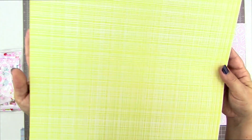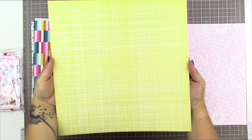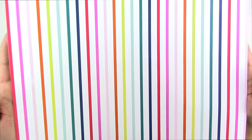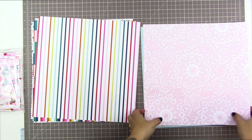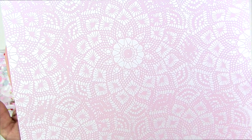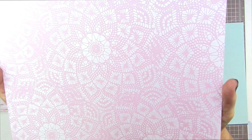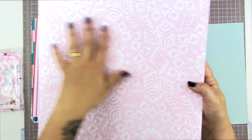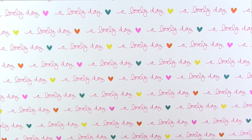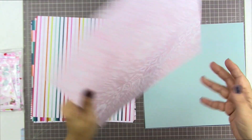Then we have this beautiful yellow paper — it looks like a screen. And the flip side is this beautiful stripe. I can't get over these bold colors, it's so nice to see them at this time of year. Then we have light pink with a white doily type of print on it — this is so pretty, it would make a lovely background. And on this side it says 'a lovely day' with hearts — so cute.